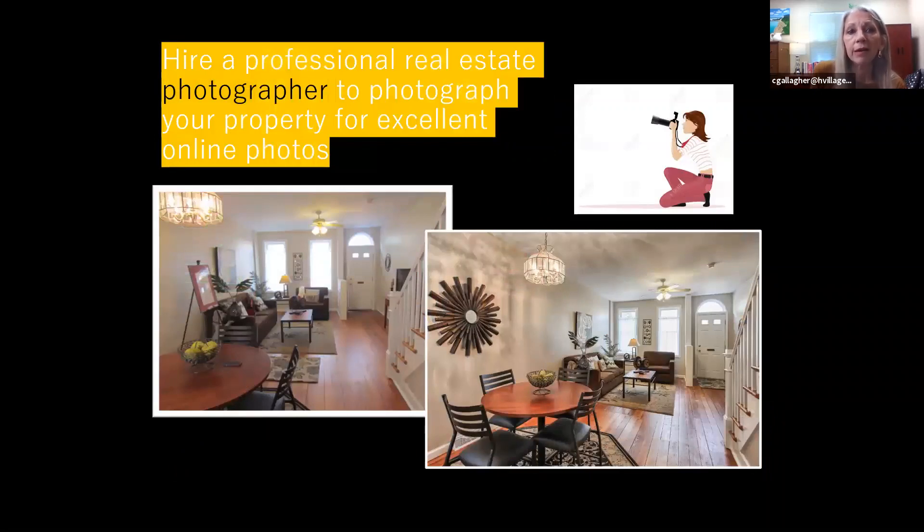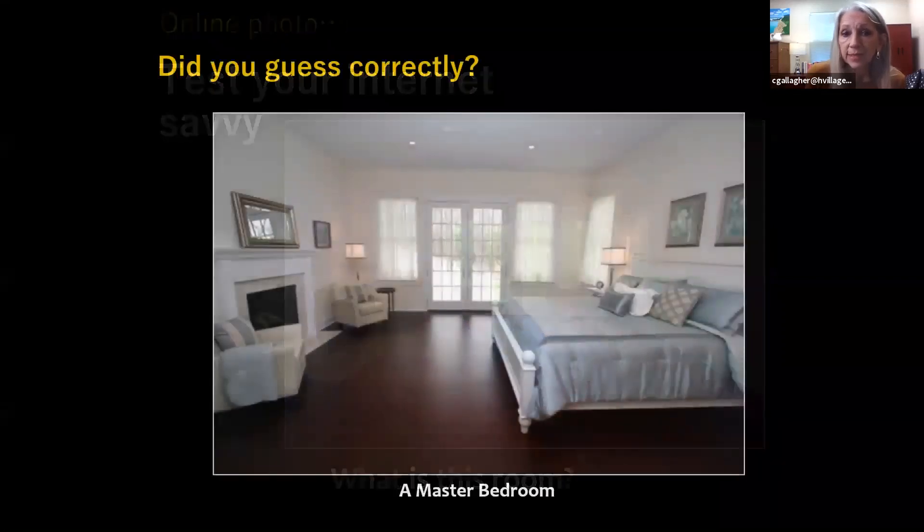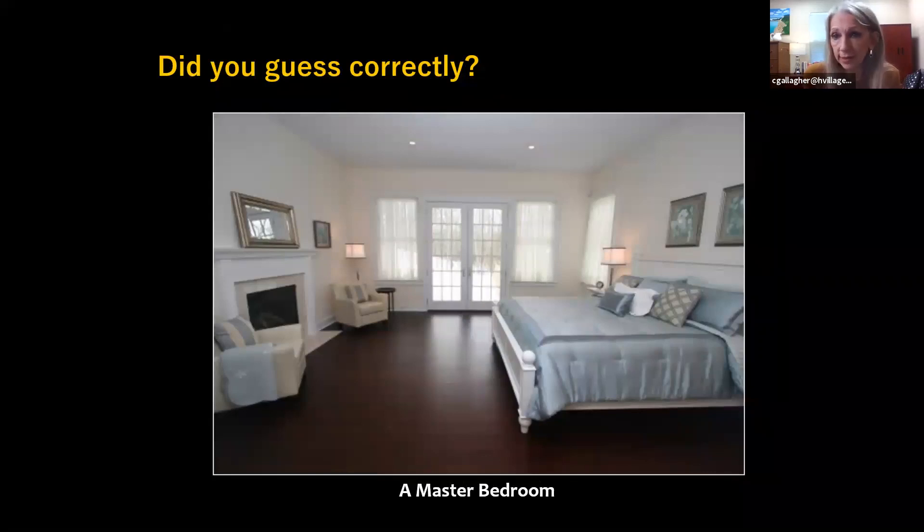I cannot express this enough — hire a professional real estate photographer to photograph your property. They know the lighting and can make it look so much better. The picture on the left was just me with my iPhone; the picture on the right was taken by a professional photographer one day apart — same house, huge difference. We were also talking about how vacant homes should not be vacant online. This room was actually listed online and most people guess it's a living room, but it's actually a bedroom — people looking online would not know, so we need to show what the rooms are.